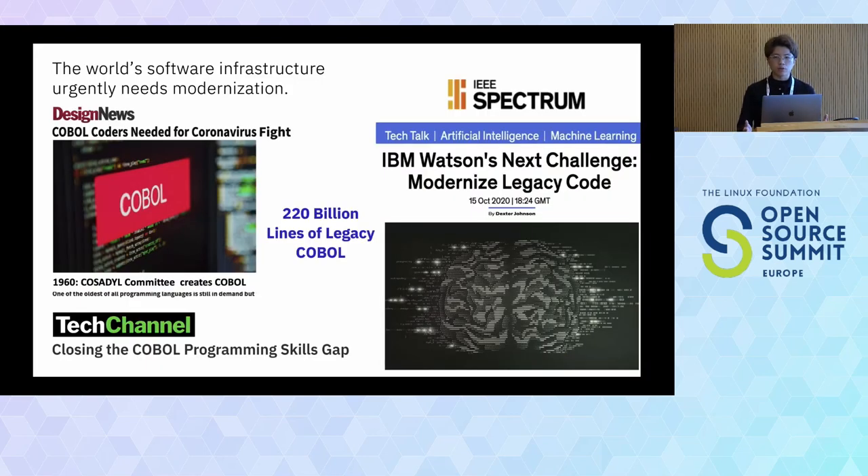As deep learning helped image-based models, we want to apply this to code-based models as well. A lot of old infrastructure, especially in government fields, uses COBOL, and there's a big need to migrate that into modern technology and modern stacks. This is why we need to build new models able to help translate legacy code into modern code.